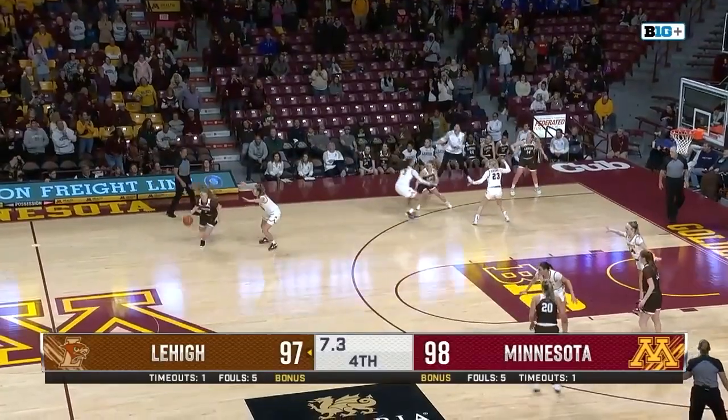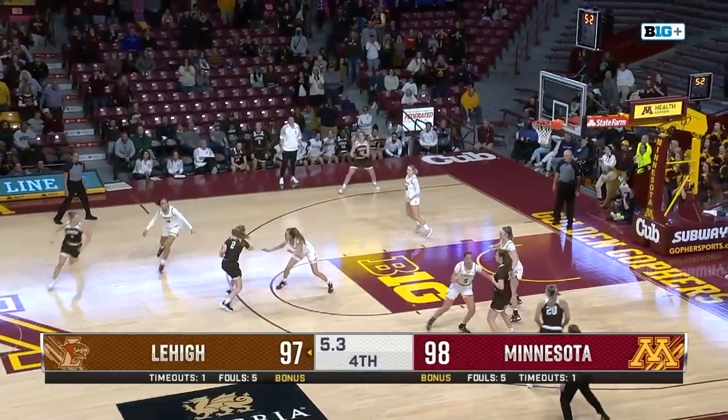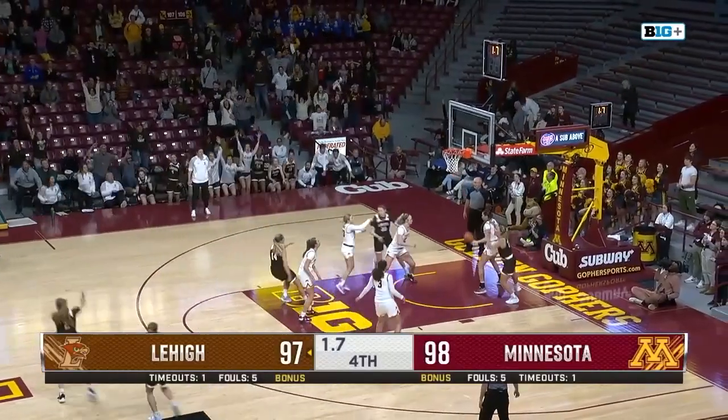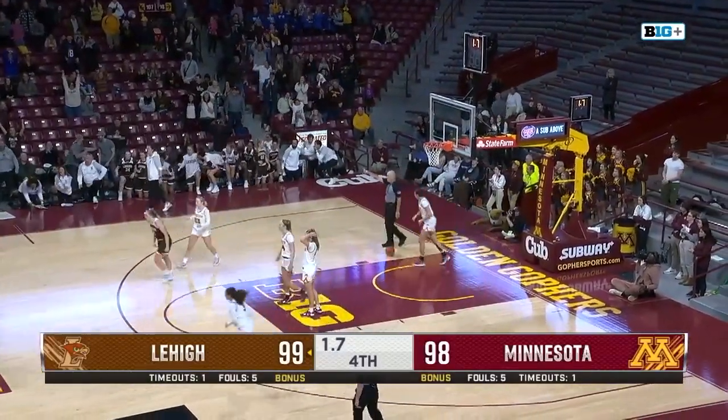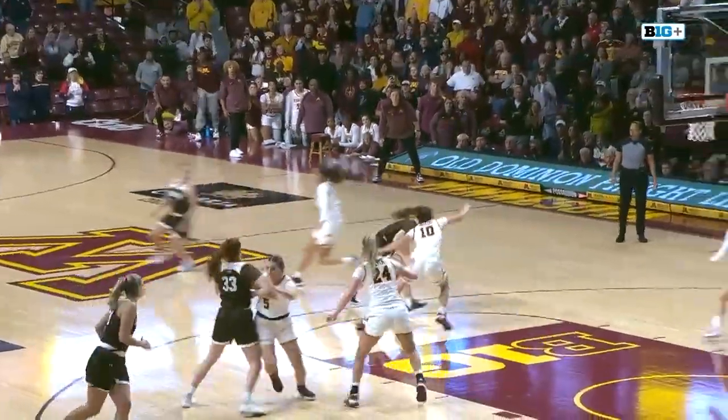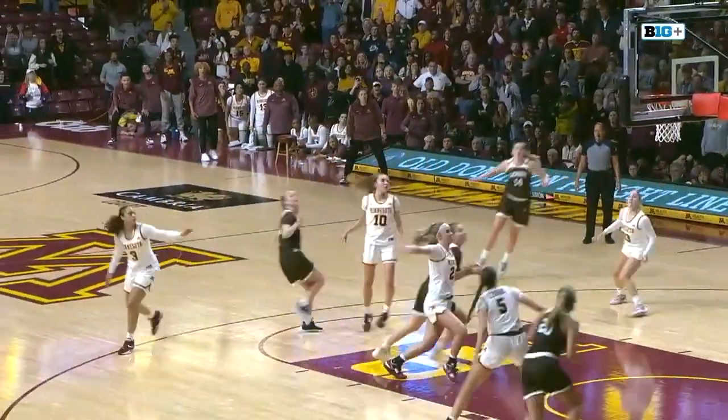They get it into Kramer, guarded by Braun. She's going to work one-on-one. Braun stops it, top-of-the-key shot — bank in. I don't believe it. Off the glass with 1.7 seconds to go, Mara Braun all over her. And the Gophers trail by one, 99-98.